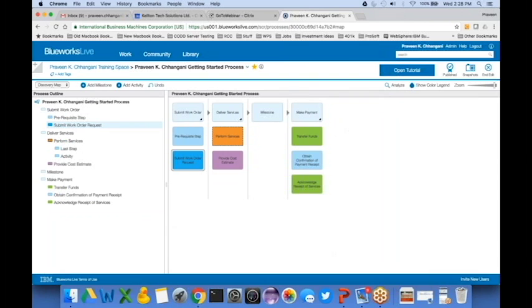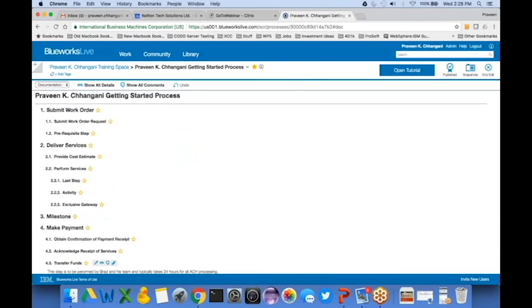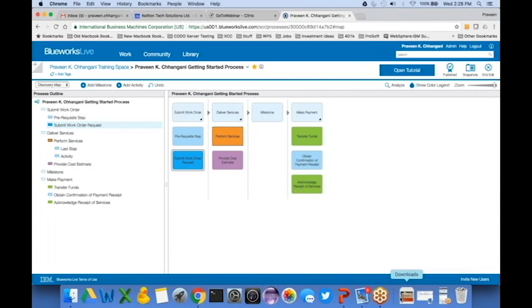Those are the three main views of Blue Works Live. Sometimes it's more exciting to see the actual product rather than just slides. We're getting close to the end of the webinar, but I'd love to talk to you more about your business process improvement initiatives. Before I hand back to the moderator, I'd like to thank everybody for their time today and let you know there is another webinar on December 8th covering API strategy.